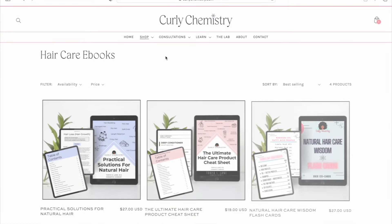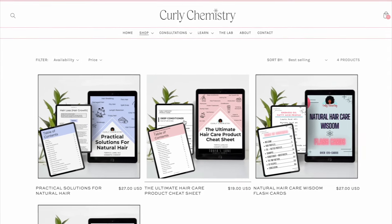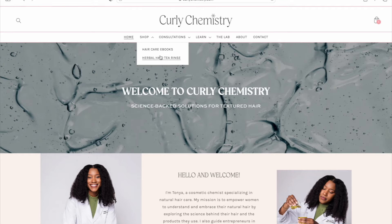And if you want to learn more about your hair from a cosmetic chemist perspective, check out all of the Curly Chemistry eBooks — the resources, all of the things. It is literally all the information you need to know regarding the chemistry and the biology of your hair, especially when it comes to ingredients and science. So check out all the Curly Chemistry eBooks.